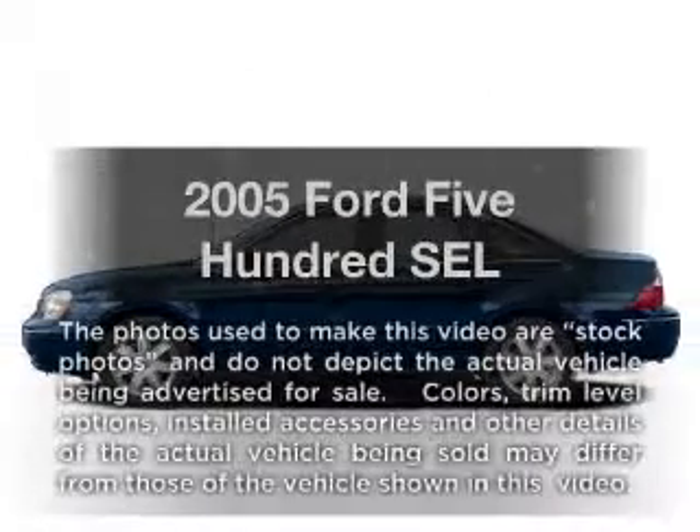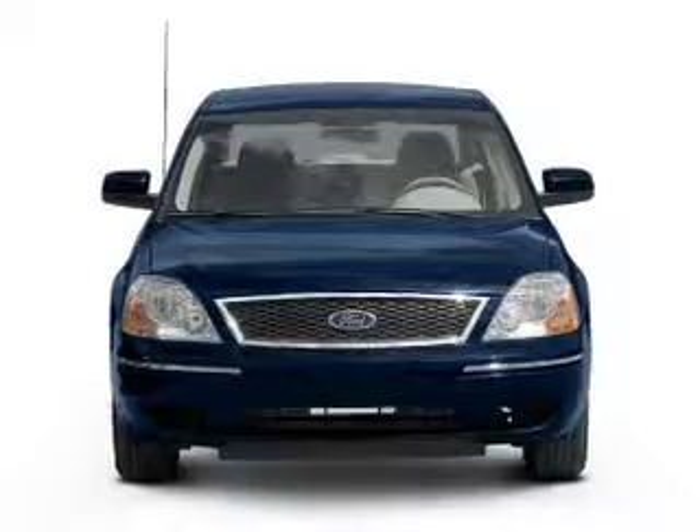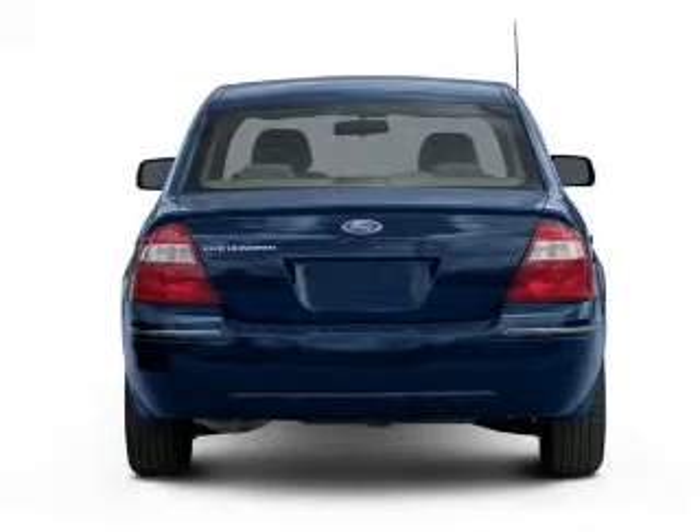Check out this 2005 Ford 500. This is the set of wheels you've been looking for, with a solid 6-cylinder engine. The powertrain includes front wheel drive, driven by a 6-speed automatic transmission.